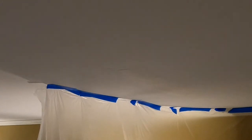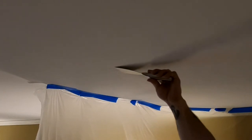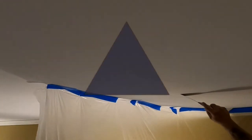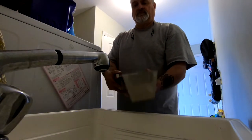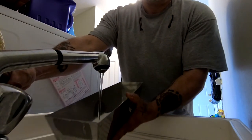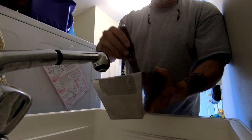It's a 20-minute joint compound, but it doesn't always dry in 20 minutes. What I'm doing here is just scraping off the ridges from the trowel marks so that when it dries it's smoother. The 20-minute joint compound comes in a dry powder and you just have to add water. If you add cold water it will set up slower; if you add hot water it will set up quicker.